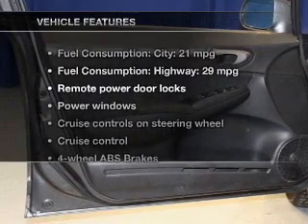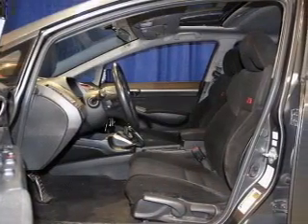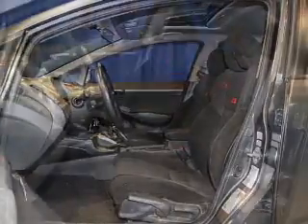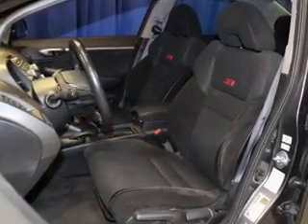With these notable features, you won't want to miss out on the opportunity to own this amazing ride. Power door locks, power windows, cruise control, an AM-FM stereo with a CD player, power mirrors, an alarm system, and power steering.